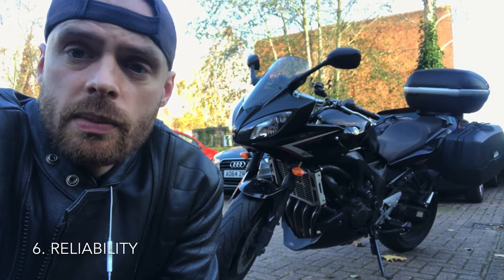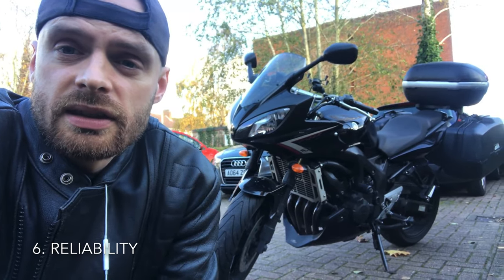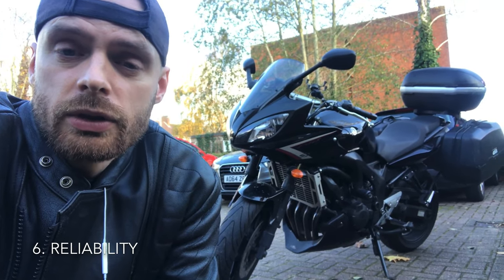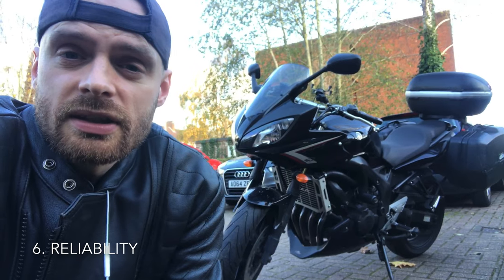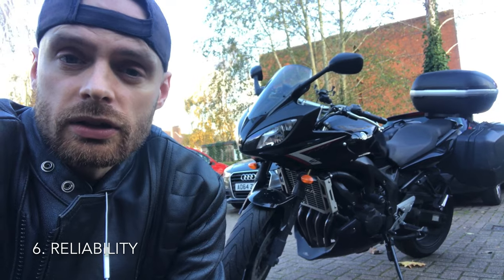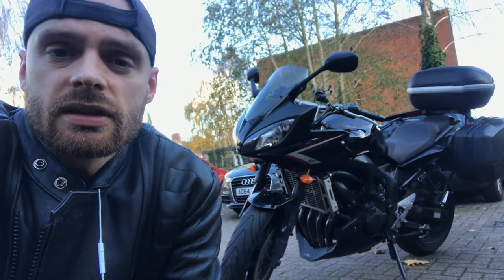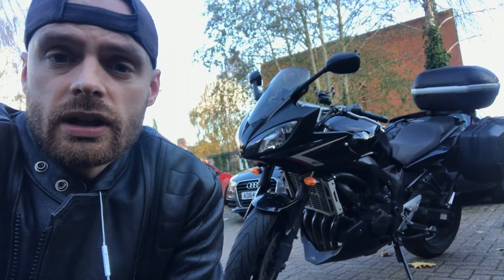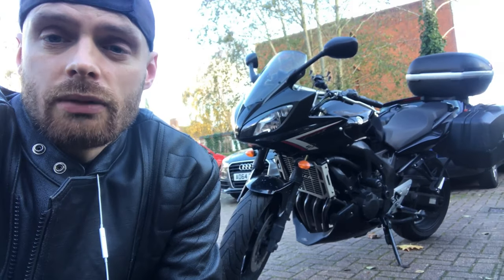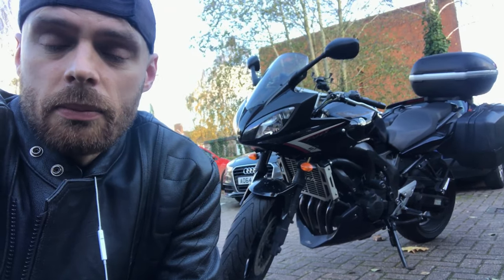Next up we have reliability. I have good reason to say that this is one of the most reliable bikes you can probably get. I think Yamahas in general are the most reliable brand, and the FZ6 has been around for ages — it's tried and tested. I've had no problems with this bike over the last two years and I've put some serious mileage on it. Every time I've taken this to get serviced, the engineer has said I've chosen the most reliable bike there is. The FZ6 is unbelievably good.